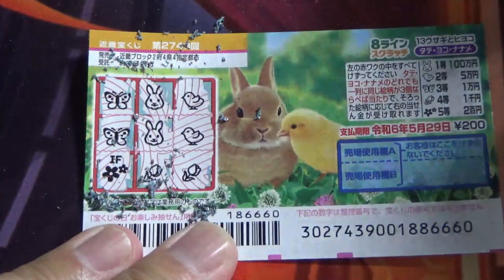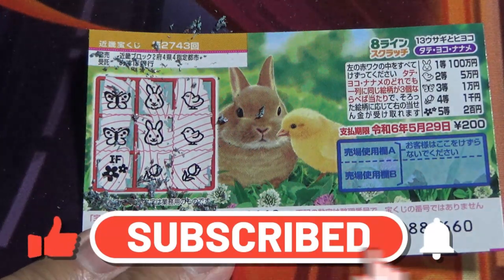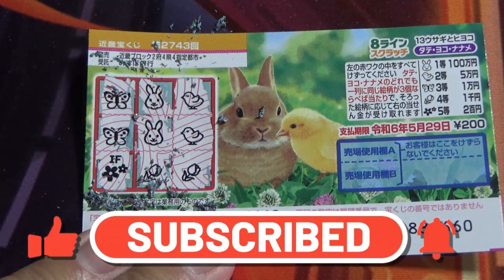So this is how to play Hachirain Scratch game two seven four three. Thanks for watching — like and subscribe to my channel.